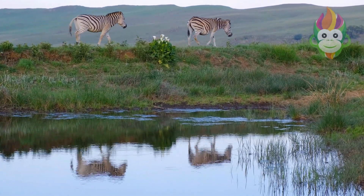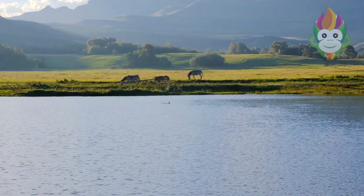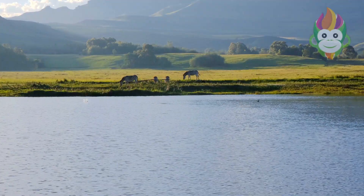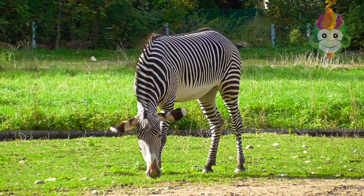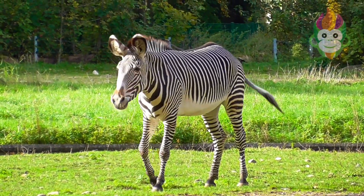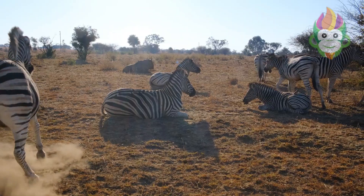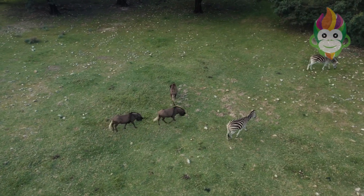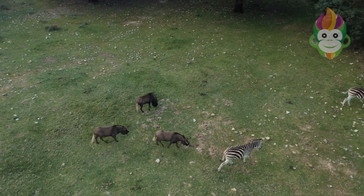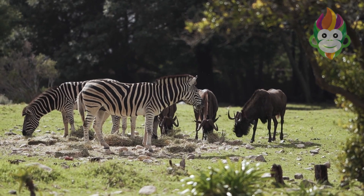Zebras aren't a one-size-fits-all species. There are actually three main types: the plains zebra, Grevy's zebra, and the mountain zebra. The plains zebra is the most common and can be found across Africa's grasslands, while the Grevy's zebra, with its thinner stripes, thrives in the arid landscapes of East Africa. The mountain zebra, as the name suggests, prefers rocky and mountainous terrain.